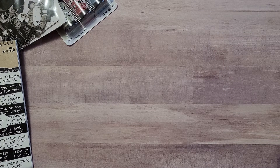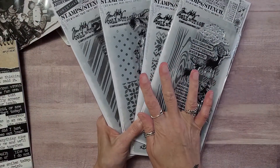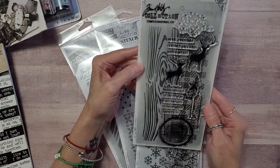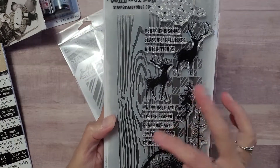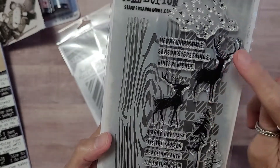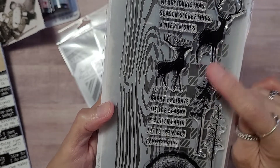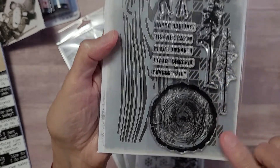Now here we go — I was really happy to see these. These are the stamp sets. There were probably four more, but I just can't buy it all. This one here I like because it has a wood grain and kind of like a checker pattern. Here's the stamps — it's got the little phrases: Season's Greetings, Merry Christmas, Winter Wishes. I love the reindeer. Happy Holidays, Tis the Season, Peace on Earth, Joy to the World, Comfort and Joy. And I love this little wood piece.